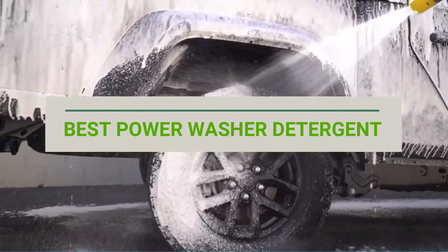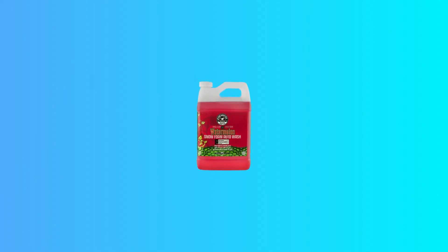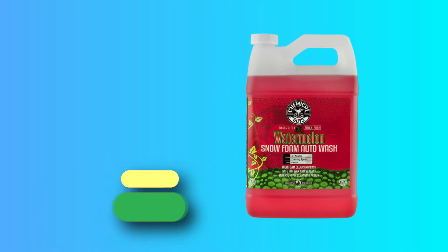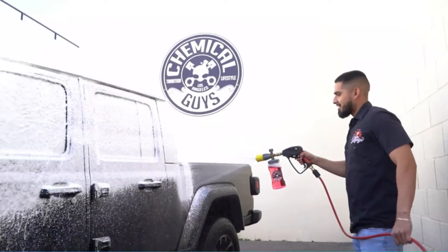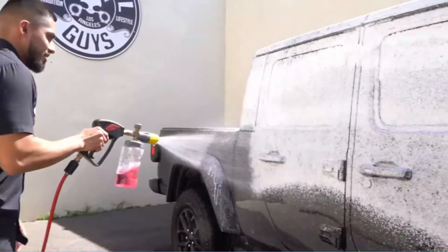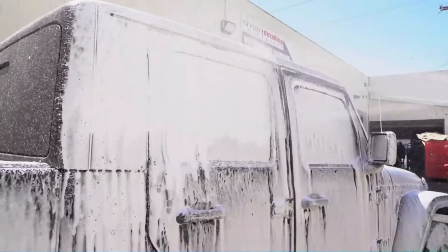Best Power Washer Detergent. Number 1: Chemical Guys CWS 208 Power Washer Detergent. Look no further than this Watermelon Snow Foam Cleaner from Chemical Guys. It's also available in Honeydew fragrance if you prefer. This is a high-foam cleansing wash, so it's perfect for deep cleaning your car, while still being safe on wax and sealant.